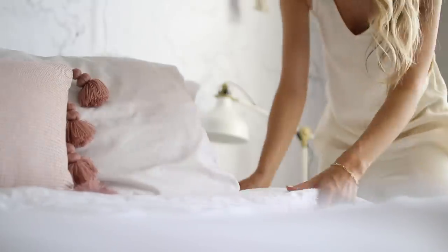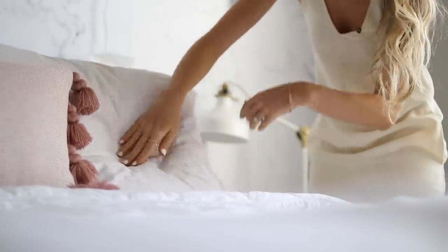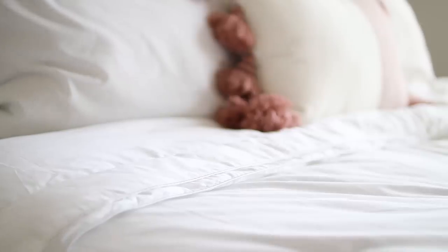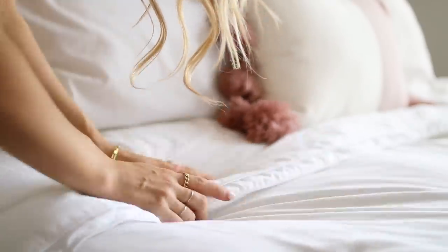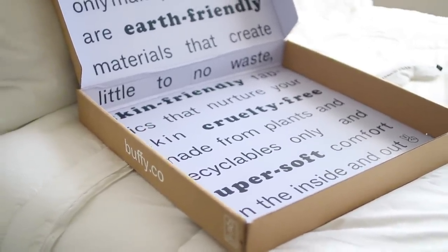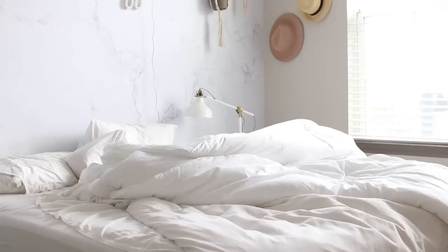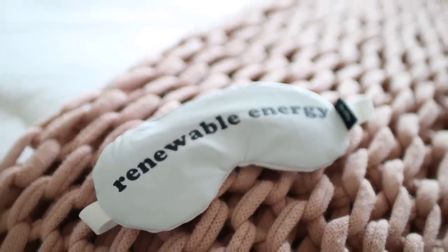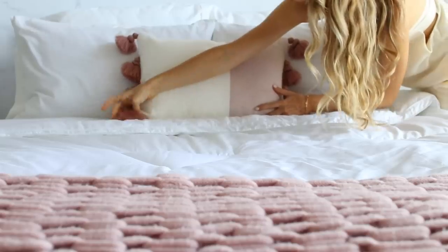Buffy's products are made from ultra-smooth eucalyptus fiber that feels softer than cotton, making them breathable and cool to the touch to help maintain the ideal sleeping temperature without overheating. As a Florida girl, I can get quite warm at night, and Buffy is perfect because the eucalyptus fiber is more breathable. Eucalyptus fiber is not just softer but also more earth-friendly — sourced from renewable forests, consuming ten times less water to grow, and transformed through a waste-free production process. All products are cruelty-free, hypoallergenic, with no down feathers or animal products.